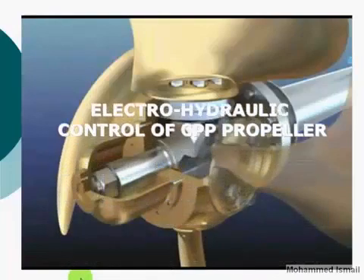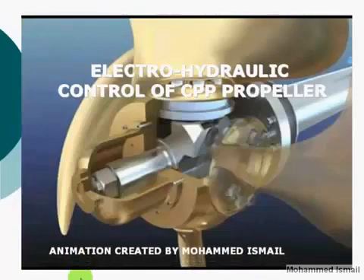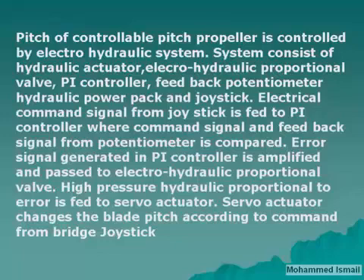Electro-hydraulic control of CPP propeller. The pitch of a controllable pitch propeller is controlled by an electro-hydraulic system. The system consists of a hydraulic actuator, P&I controller, feedback potentiometer, hydraulic power pack, and joysticks. An electrical command signal from the joystick is fed to the P&I controller, where the command signal and feedback signal from the potentiometer are compared. The error signal generated in the P&I controller is amplified and passed to the electro-hydraulic proportional valve. High-pressure hydraulic fluid is then fed to the servo actuator.